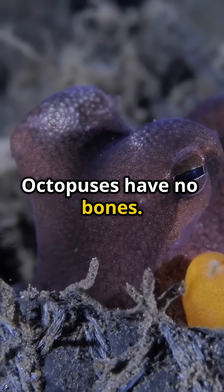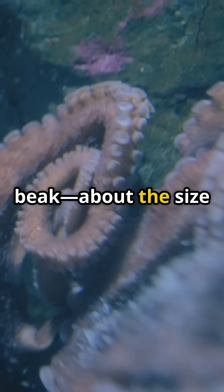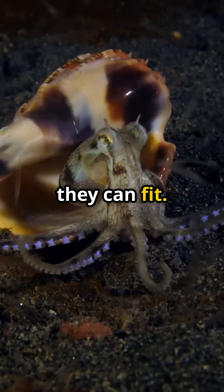Octopuses have no bones. None. The only rigid part of their body is a beak, about the size of your thumbnail. That means if their beak fits, they can fit.